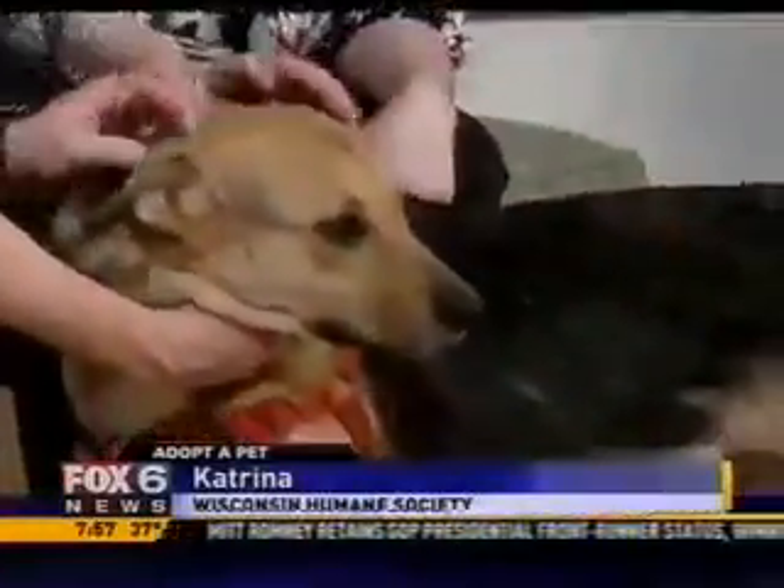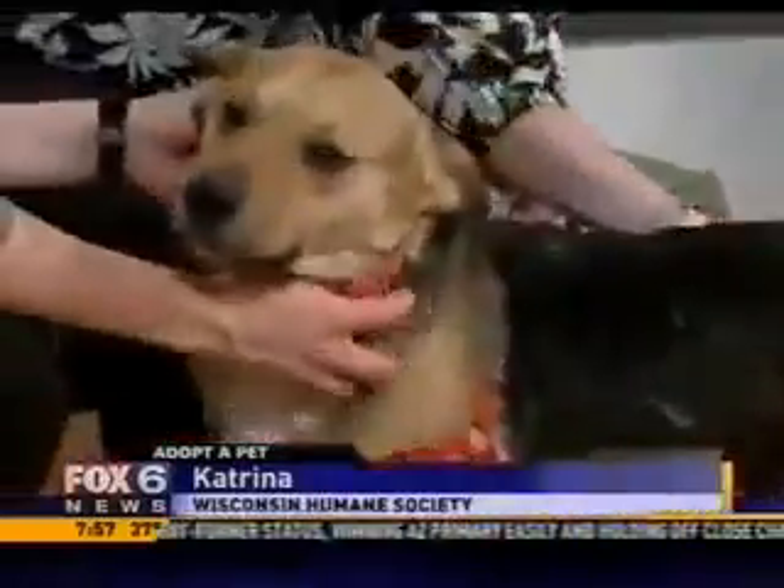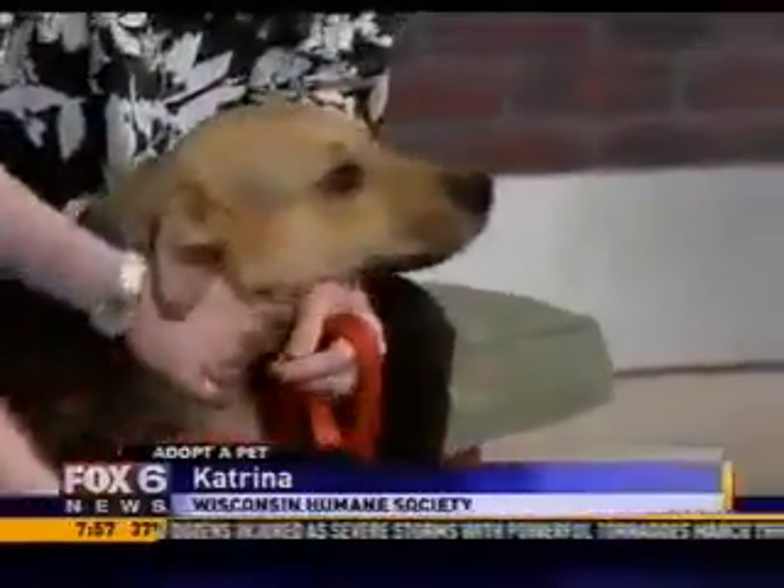But she has these ears and her eyes just melt your heart. Look at those eyes. And she's just very gentle, has to soak up the love. She has a very gentle nature. She loves people, she loves affection.